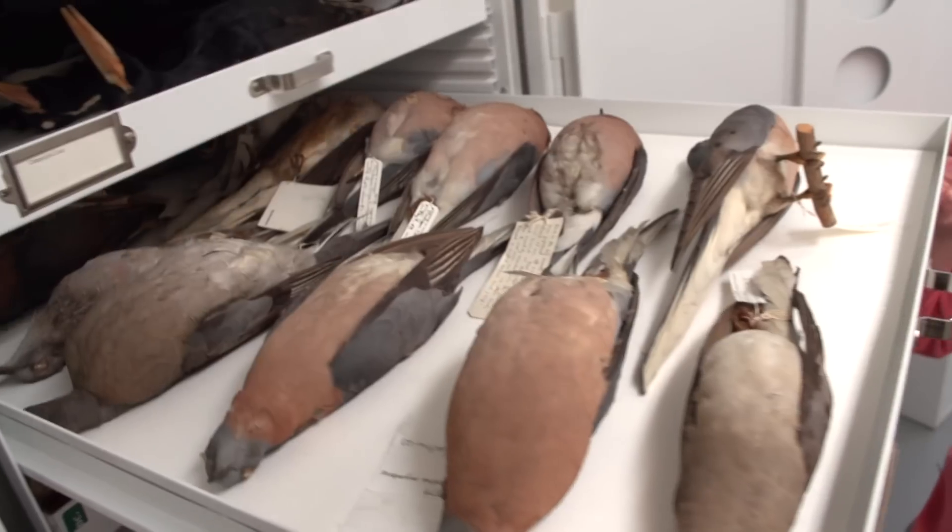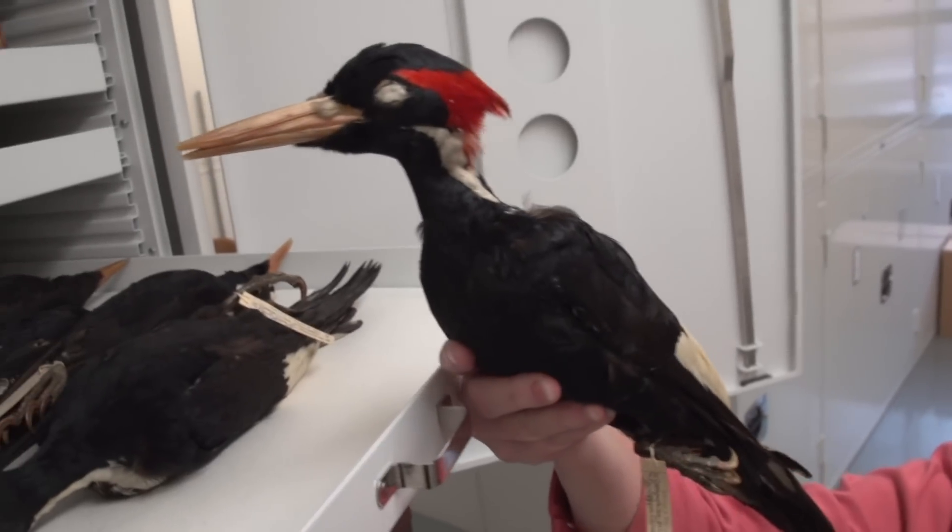These are Carolina parakeets, passenger pigeons, these are ivory-billed woodpeckers.